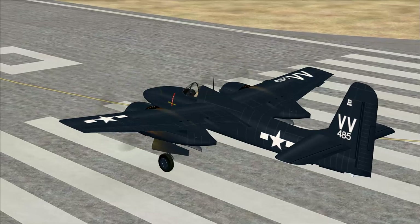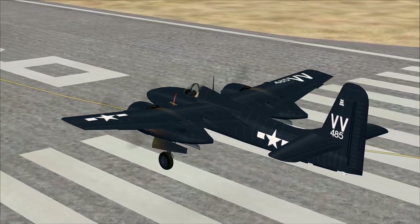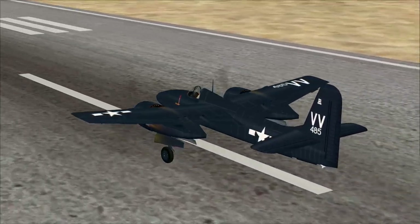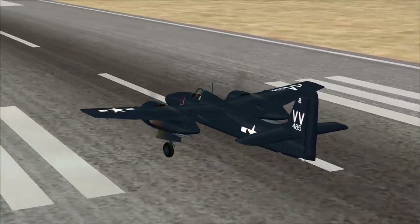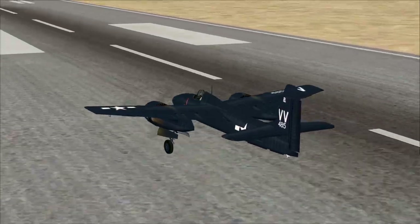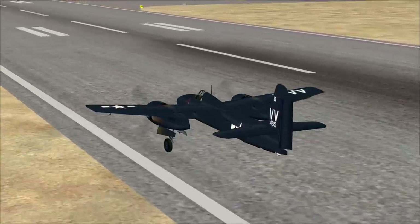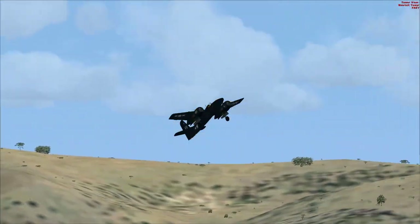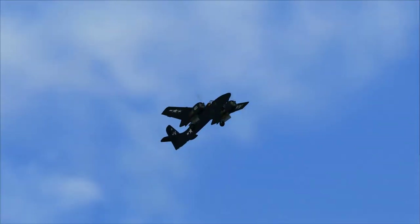Let's go ahead and run up our two Pratt & Whitney R-2800-34W Double Wasp radial engines — 2,100 horsepower each — and hit the sky like a rocket ship.